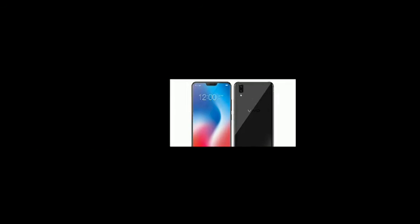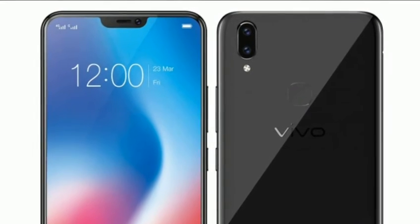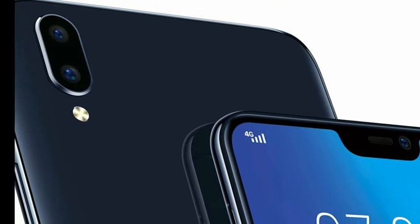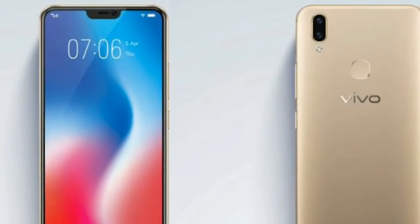The Vivo V9 comes with 64GB of in-built storage, expandable via a dedicated microSD card slot up to 256GB. Connectivity options include 4G, dual-band Wi-Fi at 2.4GHz and 5GHz, Bluetooth V4.2, GPS, a 3.5mm headphone jack, and a micro-USB port.